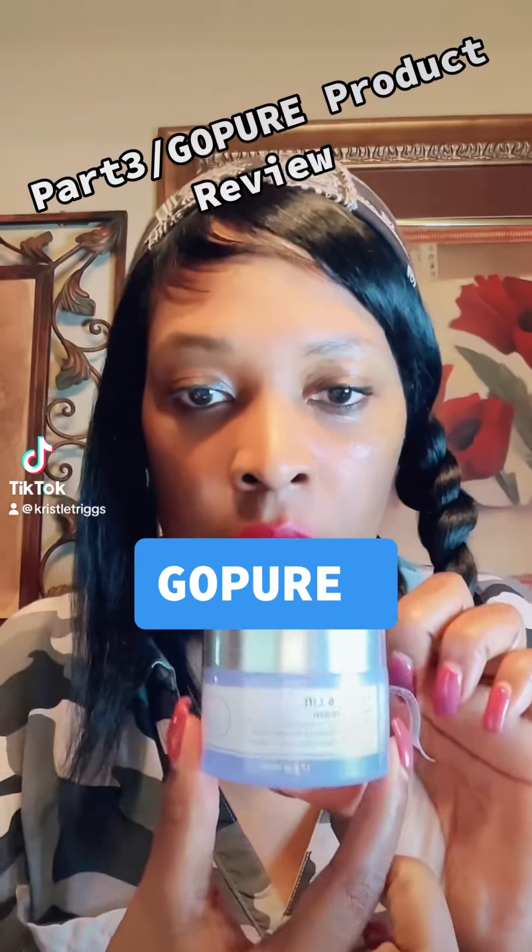Part 3. We are starting a review on GoPure, the first product sent to me from the TikTok shop. And so now I'm going to open it. It is a neck tightening cream.